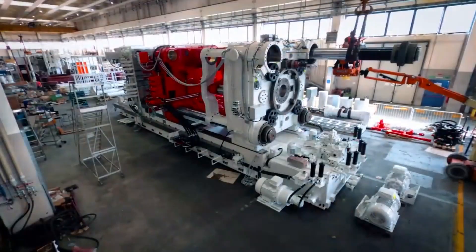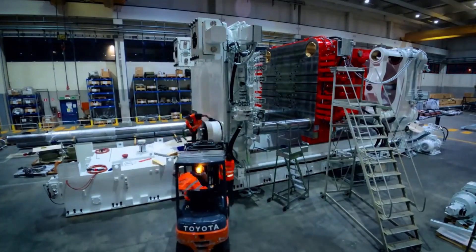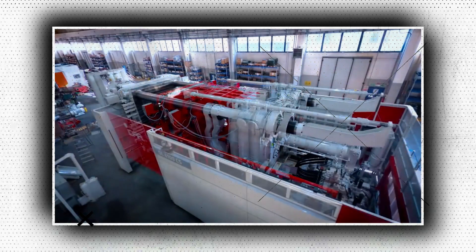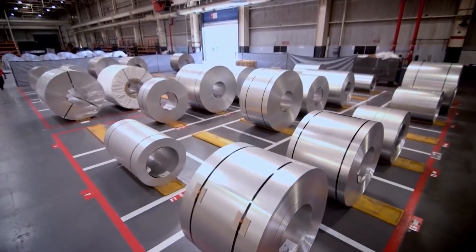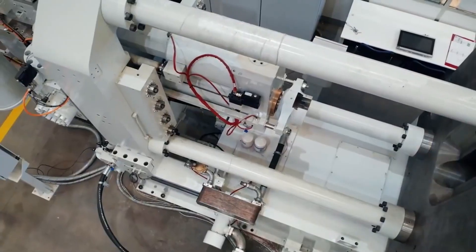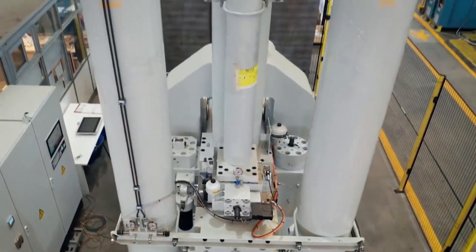Tesla has implemented the Giga Press, a die-casting machine for aluminum, in its facilities in the United States, China, and Germany. The home-sized machines can create aluminum components much larger than anything previously used in the auto industry. The word 'Giga' in the name alludes to Tesla's practice of referring to its factories as Gigafactories. They are referred to as Megapresses by other automakers, a term that can also describe more compact but equally powerful equipment.